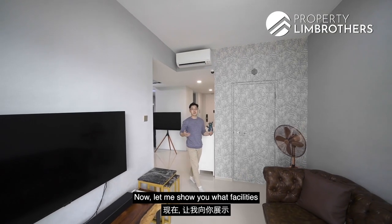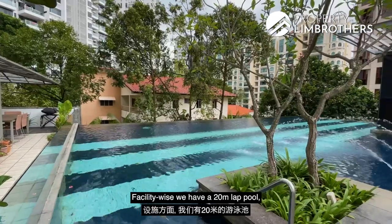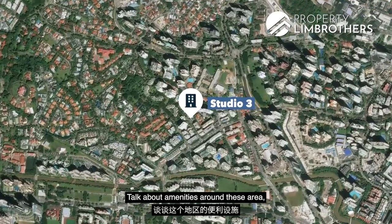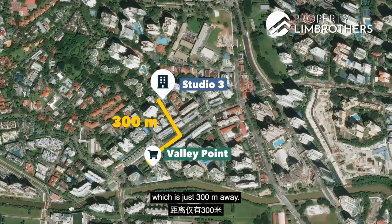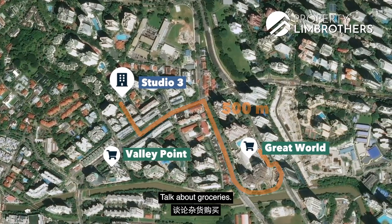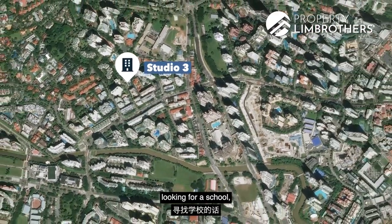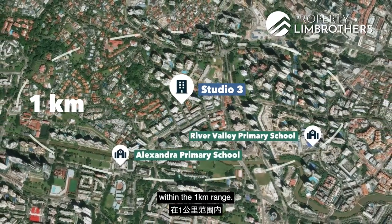The development's facilities include a 20-metre lap pool, pool deck, gymnasium with sauna, and a barbecue area. Nearby amenities include Valley Point Shopping Centre at just 300 metres away and Great World City Mall at about 500 metres. Valley Point has Cold Storage and NTUC FairPrice for groceries. For families, River Valley Primary School and Alexandra Primary School are both within the one-kilometre range.